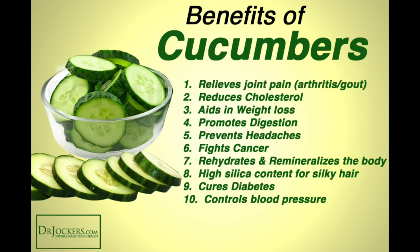Cucumbers reduce cancer risks with polyphenols that lower the risk of breast, uterine, ovarian, and prostate cancers. Additionally, phytonutrients called cucurbitacins, which are a type of terpene produced as an anti-herbivory agent, give cucumbers a bitter taste but have many anti-cancer properties for humans.